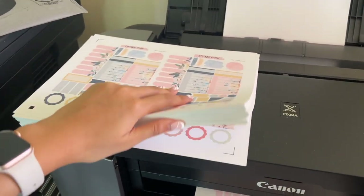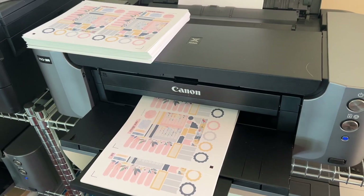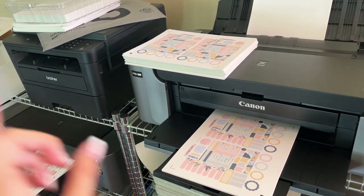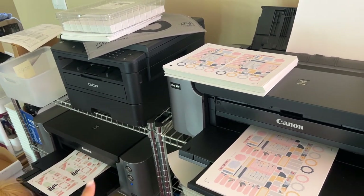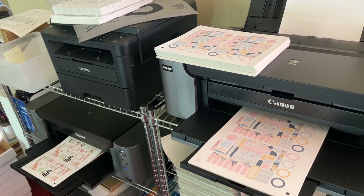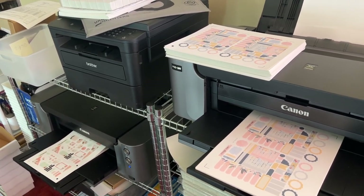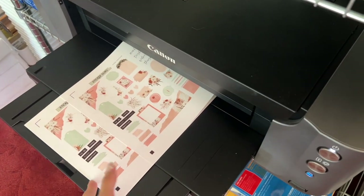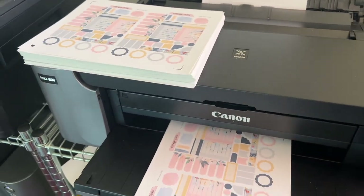I have both printers running and we are just slowly waiting for these to print. I am thinking about bringing over another one of these Canon Pro 100s, just because some days we are just overwhelmed and need a lot of printing power. This one over here is printing the journaling and the deco, and then the kits are printing out of this one.